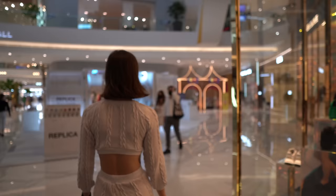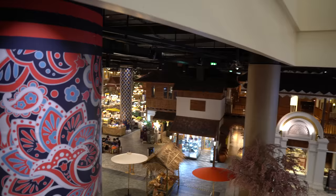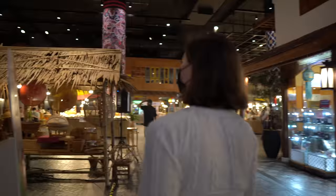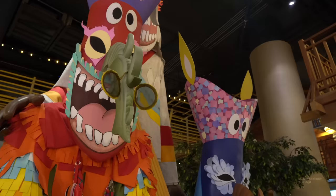Now that I've shown you Icon Luxe, it's time for me to show you my favorite part of the mall. This is Sook Siam. The best way to describe this place is it's kind of like a floating market, but we're inside a mall right now. It's crazy — you just have to come here to see it for yourself. It's not like anything else.